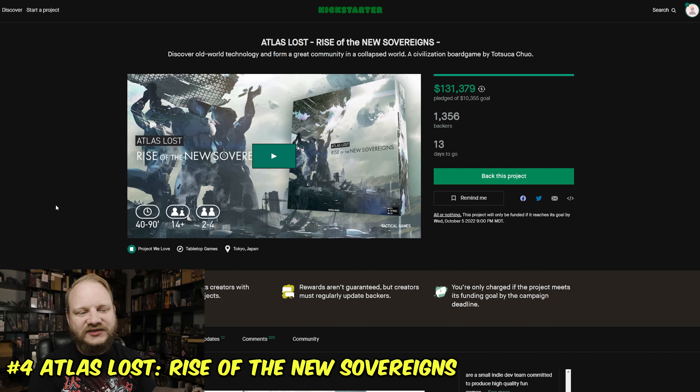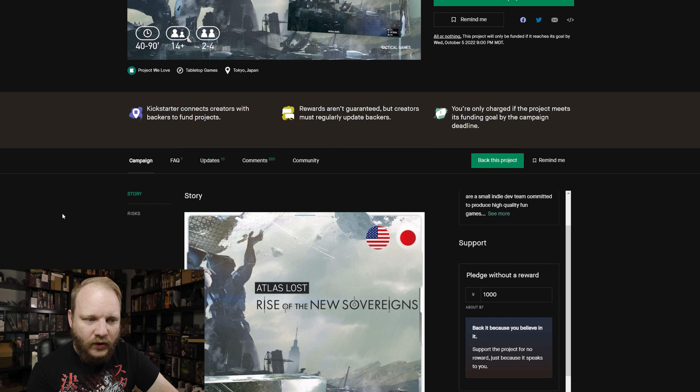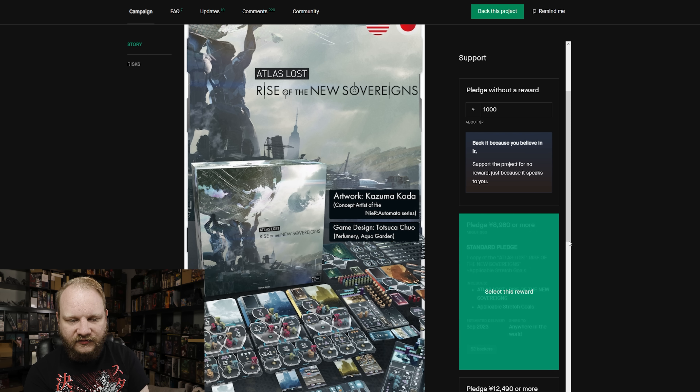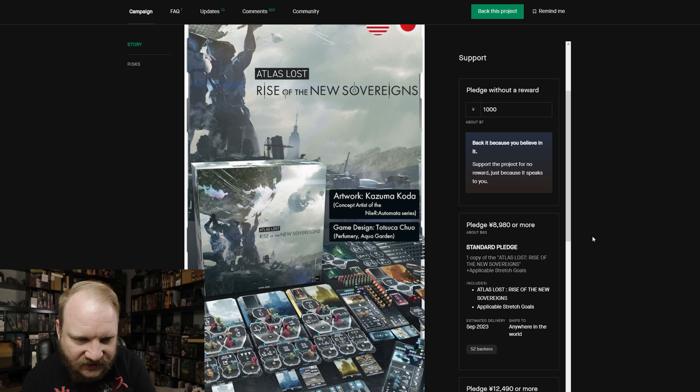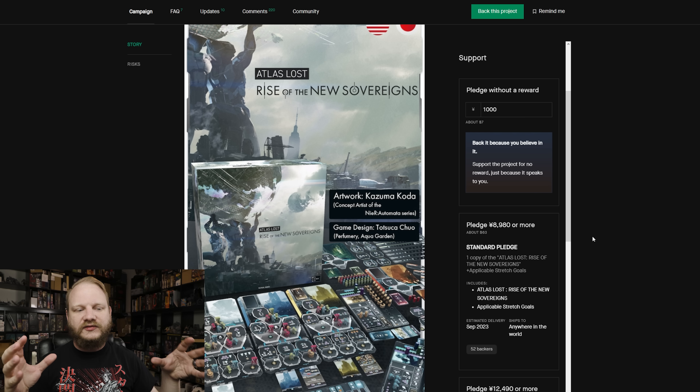Number four: Atlas Lost — Rise of the New Sovereigns. This is a good deal for a variety of reasons. First of all, you're helping an indie out, which is super awesome — it's a very small team. They've raised over $130,000 and have 13 days to go. It's listed in yen, but for US dollars that works out to about $63 for a full game plus stretch goals and all that.